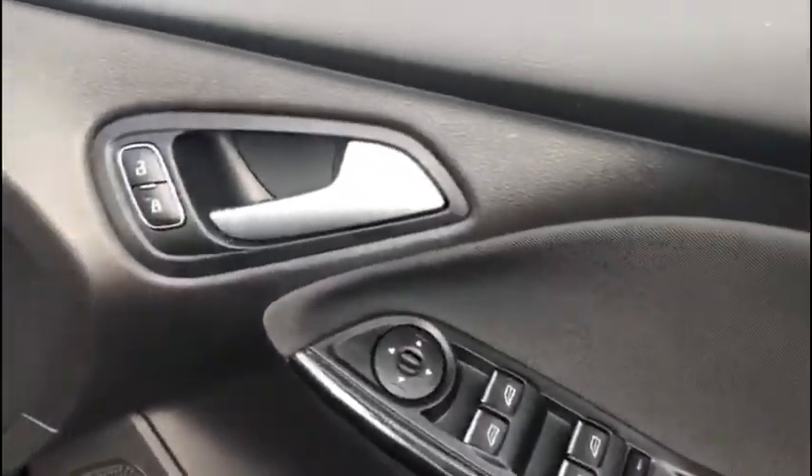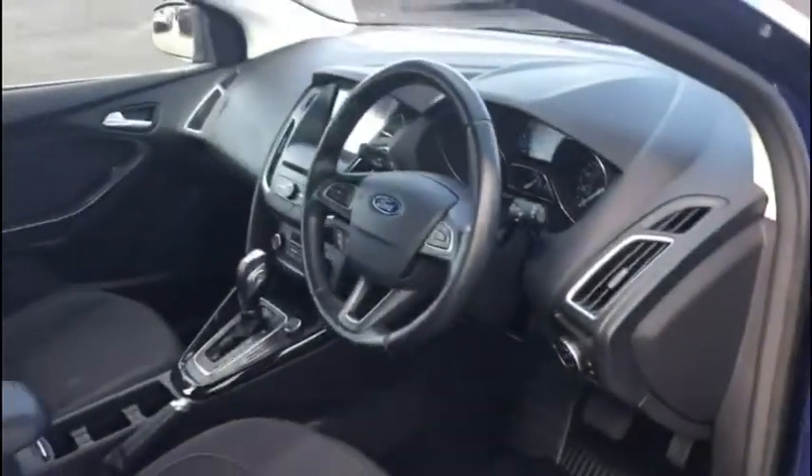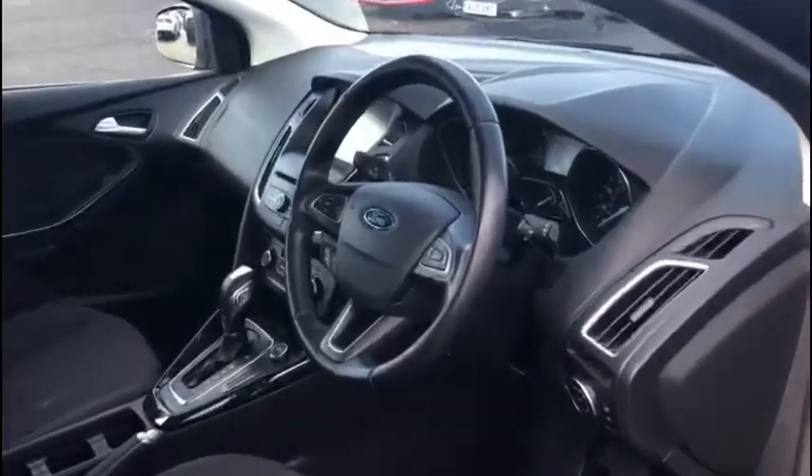Moving over to the driver side, I'd also like to point out that this vehicle has been fully serviced by Ford, so it has a full dealership service history. We've got our central locking, mirror and window controls on the door panel, just as you'd expect.